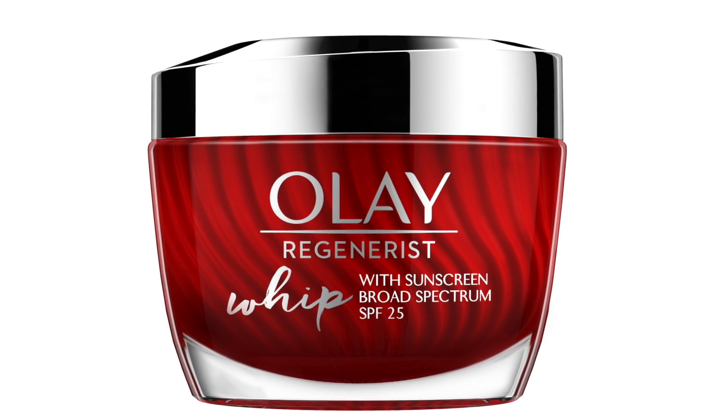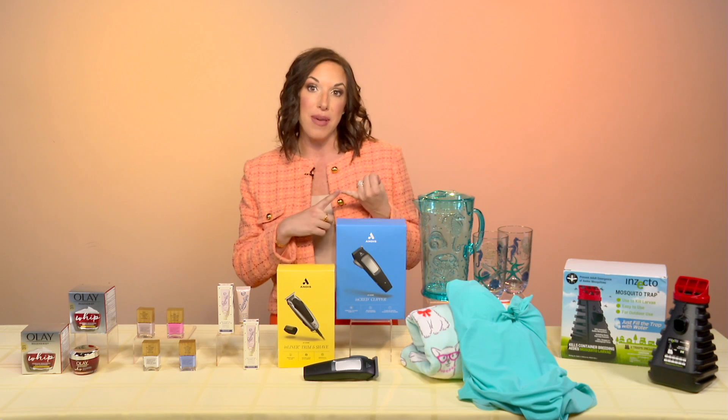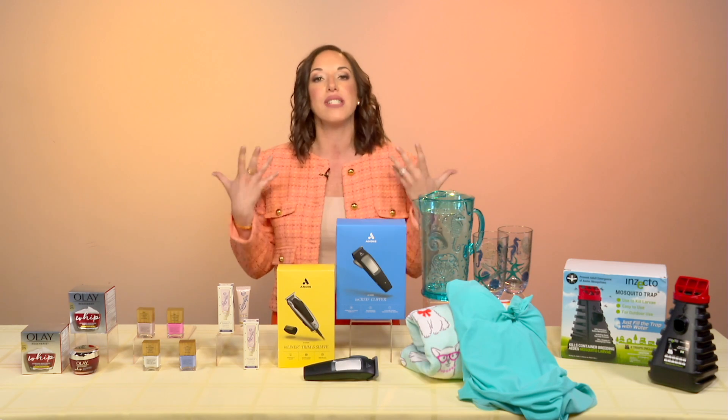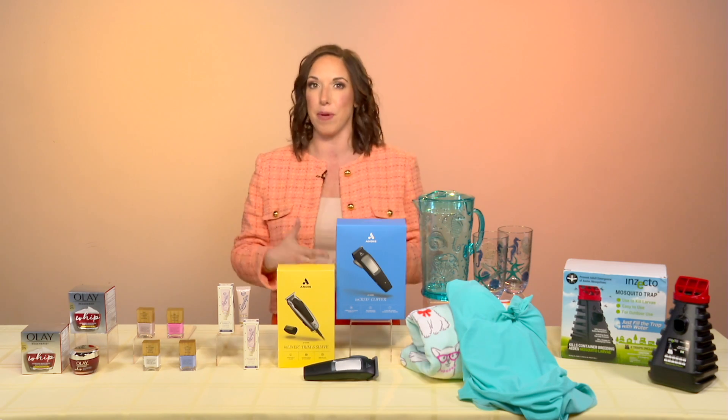Plus, the dermatologist recommended ingredients like vitamin B3, hyaluronic acid, and amino peptides help protect against dark spots and hyperpigmentation.